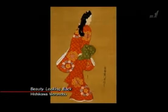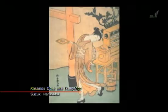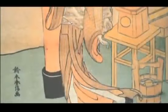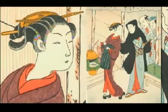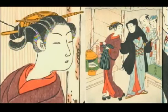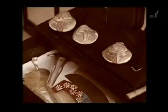One famous example is Hishikawa Morunobu's Beauty Looking Back. And this bijinga by Suzuki Harunobu shows a waitress named Osen. It was such a hit that male customers flocked to the tea shop where Osen worked to see her in person. Women were also interested — they studied Osen's fashionable dress and hairstyle. A bijinga was a pinup photo, fashion magazine, and commercial all rolled into one.